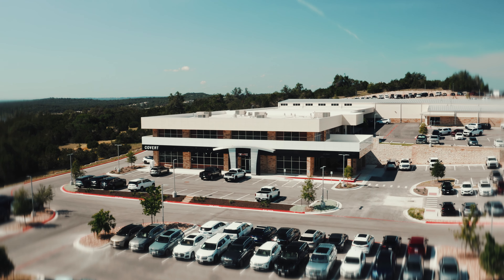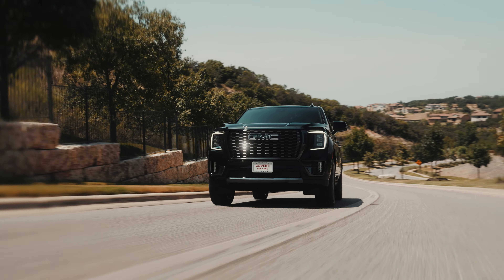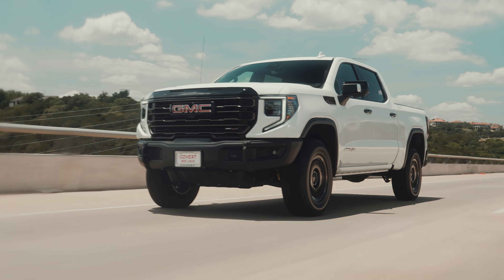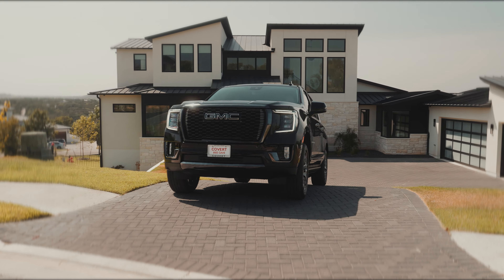Hi, I'm Hayden Covert. Welcome to Covert Buick GMC of Bee Cave, your home in the hill country for new and pre-owned Buick and GMC vehicles. With beautiful inventory arriving daily, including the GMC Yukon, Sierra 1500, and Buick Enclave, you'll be certain to find the perfect vehicle at an incredible deal.